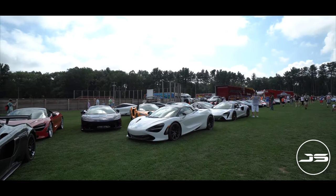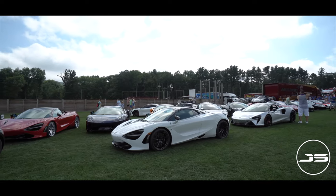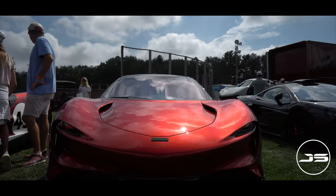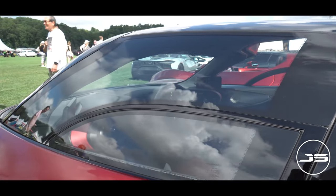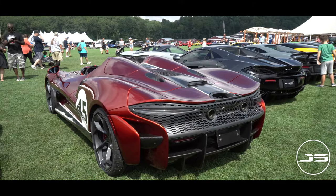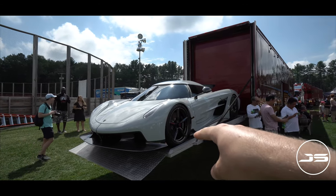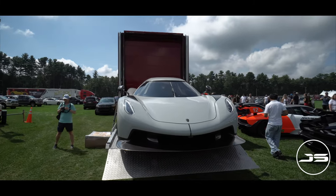Just take a look at this whole row of McLarens. You've got a little bit of everything here from the recent years. And over here, we have the new Koenigsegg. In person, it just looks so sleek and so mean.